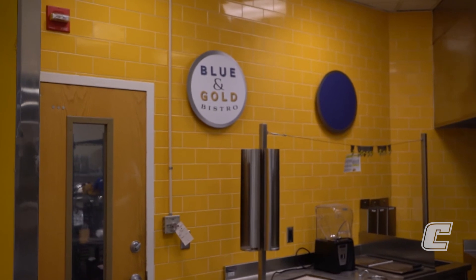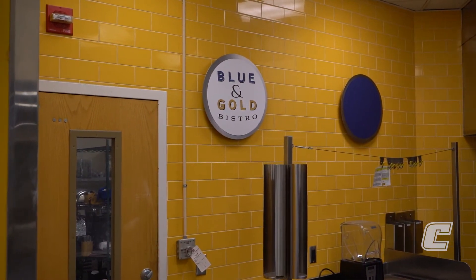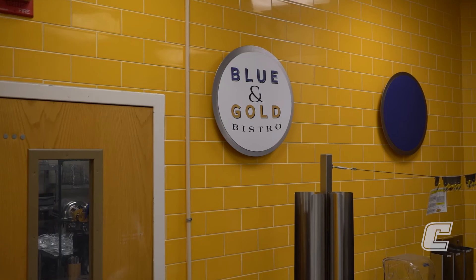Two new eateries will be coming to campus: Blue and Gold Bistro located in the University Center, and Freshens located in the Luftham Building. This will provide you more variety to eat on campus.